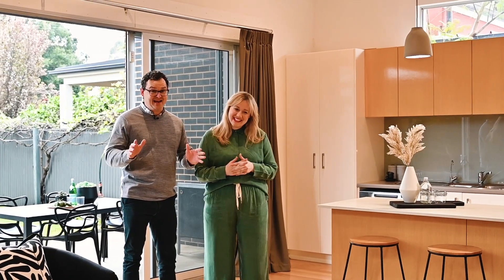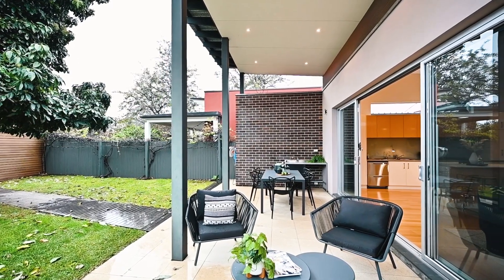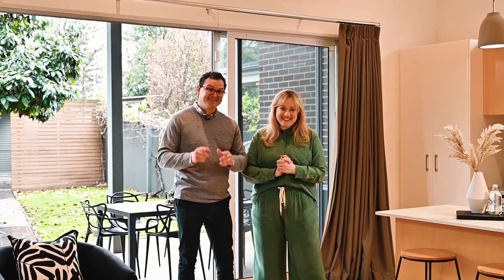This is it — low maintenance living at its absolute best. You have an amazing outdoor area, a north-facing backyard, and the kicker: a double carport and powered shed, all from rear lane access. We can't wait to show you through.